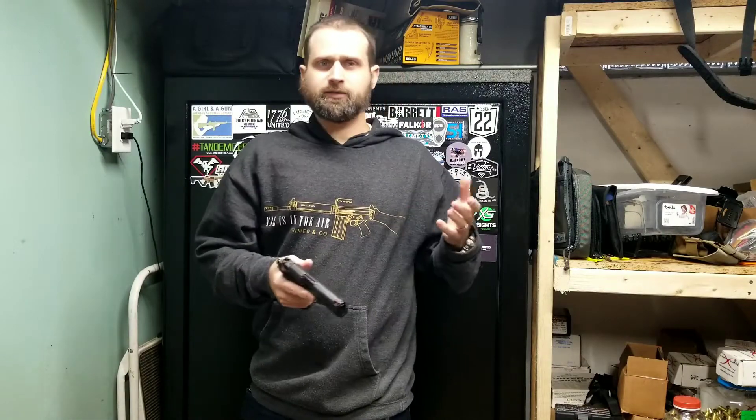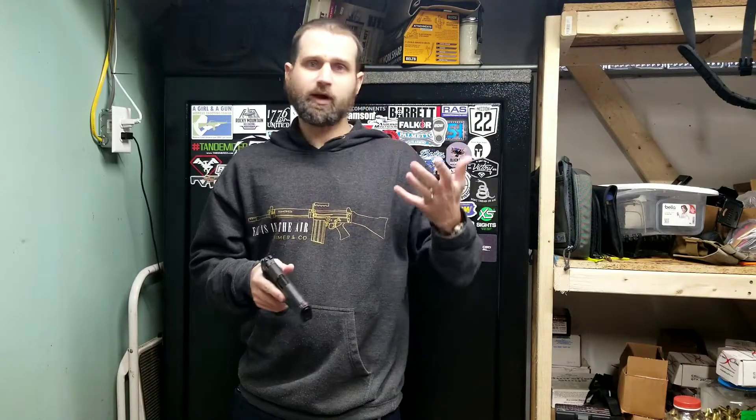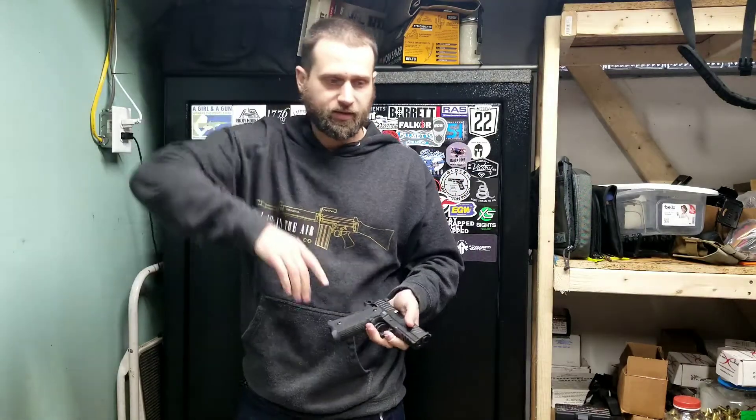If you're a new shooter starting with a pistol, these rules still apply to long guns too, though long guns tend to be a little bit easier. It's harder to sweep your hands with a long gun because the barrel is further away — you'd really have to try. But pistols are really easy to make mistakes with, so if you're new with a pistol at the range, pay close attention.